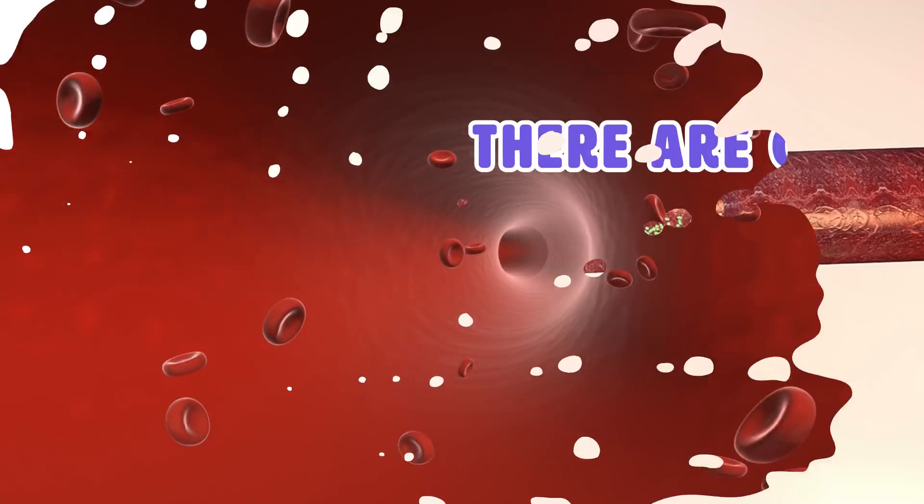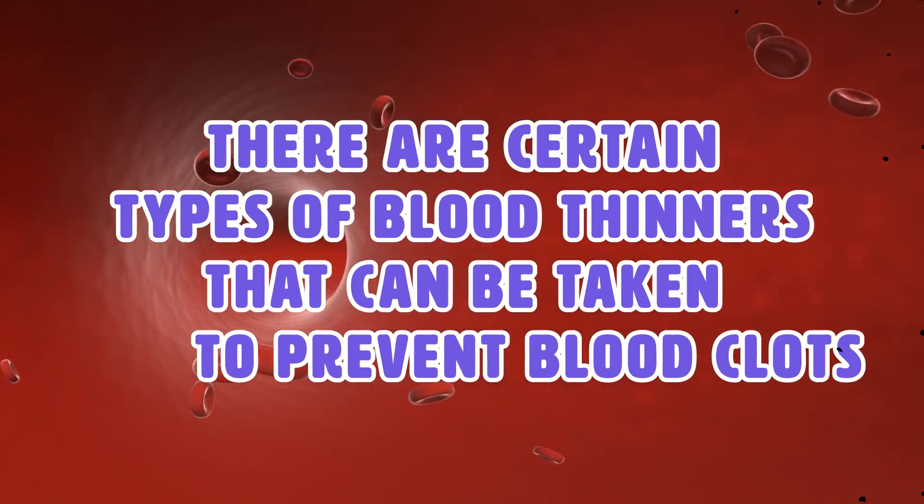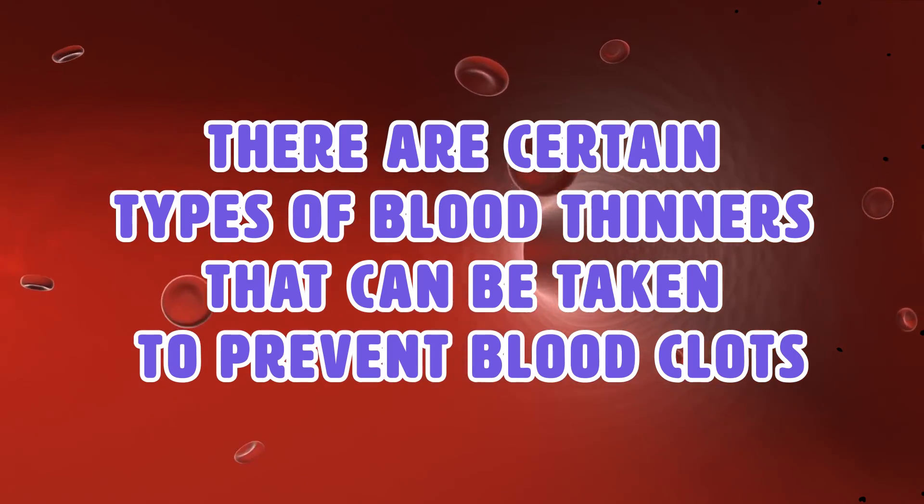With that said, there are certain types of blood thinners that can be taken to prevent blood clots, and in this video we'll tell you all about them.